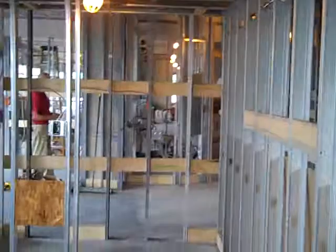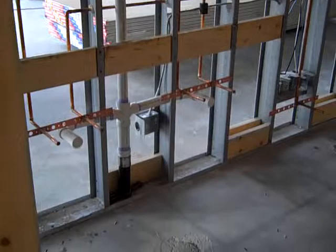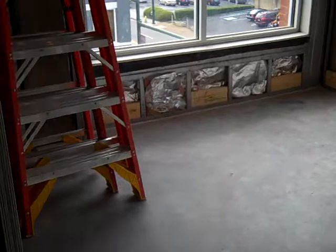Master bathroom. Shower on the far end. And master bedroom.